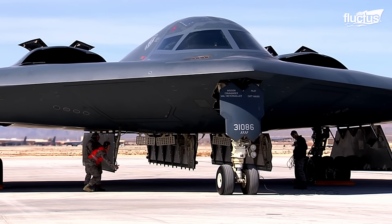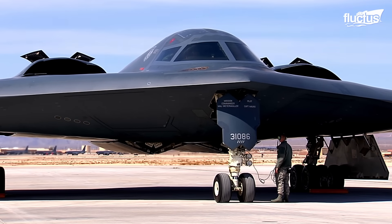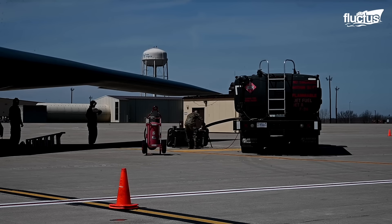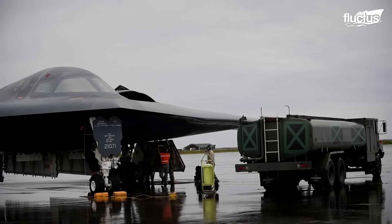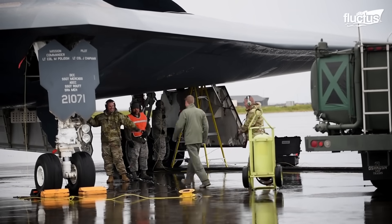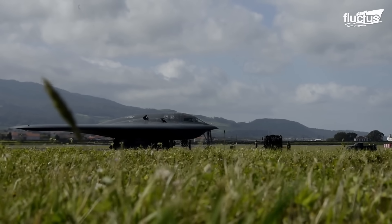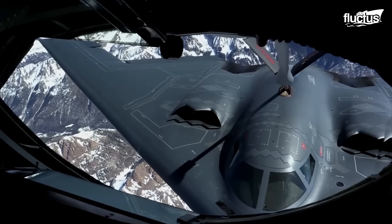The strategic advantage provided by the B-2 means that the Air Force keeps the aircraft operational for as long as possible, reducing the time it spends on the ground. For these purposes, several procedures are carried out to maintain the operational readiness of the B-2 Spirit, including hot pit refueling. This technique involves refueling the aircraft while its engines remain running, significantly reducing turnaround time and enhancing mission flexibility. Refueling without shutting down its systems reduces the risk of mechanical issues associated with restarting engines and other components. It also decreases reliance on aerial refueling tankers, which are often heavily tasked, especially in contested or resource-limited environments.